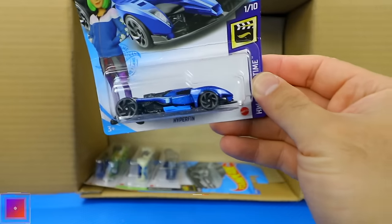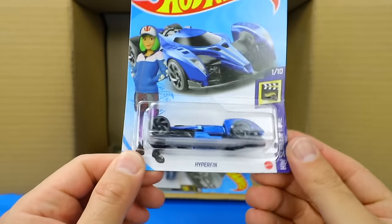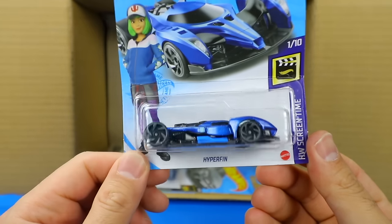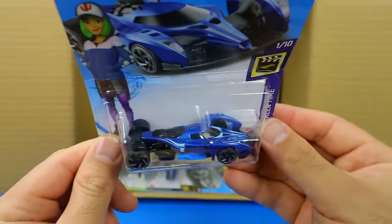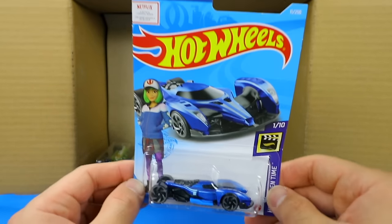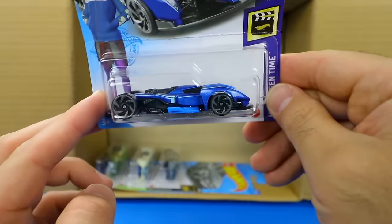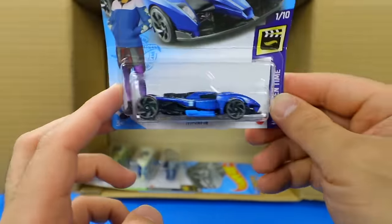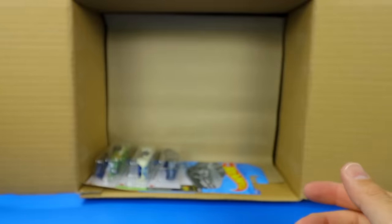And what is this? Wow — that's a brand new car called Hyperfin. Very, very interesting looking car. This one is from the Netflix series Fast and Furious Spy Racers. Just check that one out — very neat, very interesting casting. We'll definitely be opening that one up on our next video.